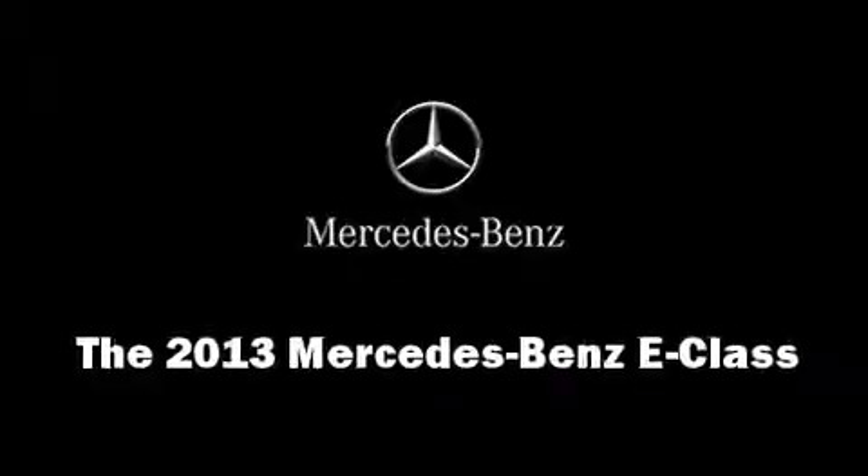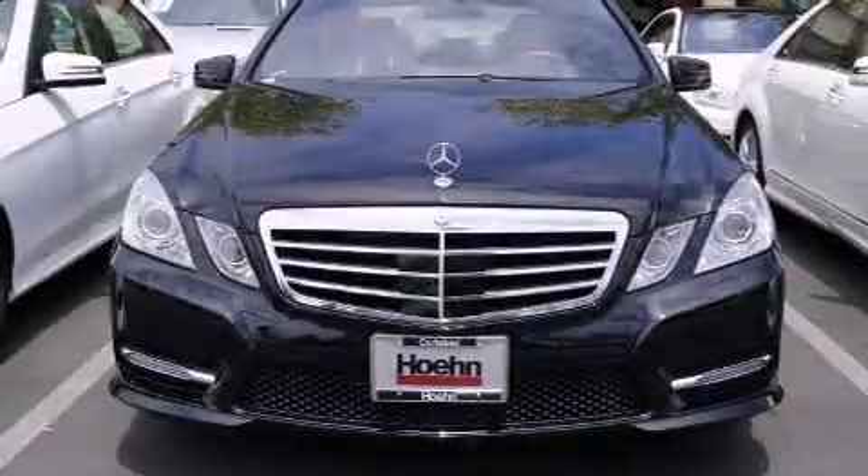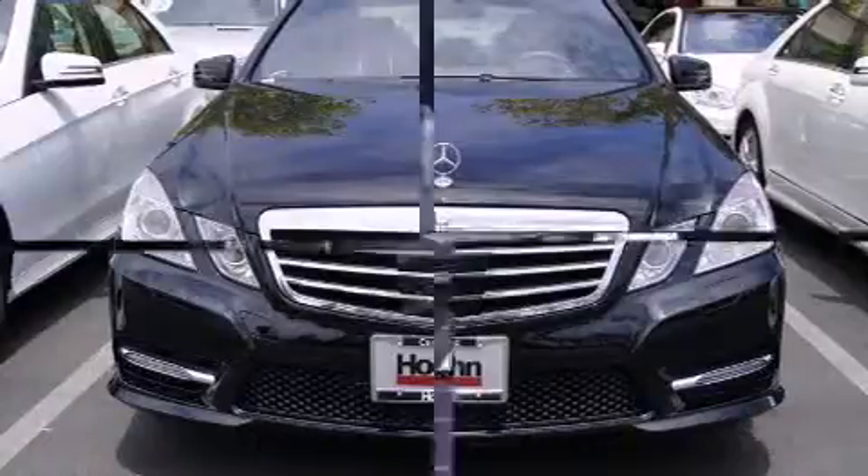Treat yourself to a test drive in the 2013 Mercedes-Benz E-Class. This four-door, five-passenger sedan is ready to drive off the showroom floor.